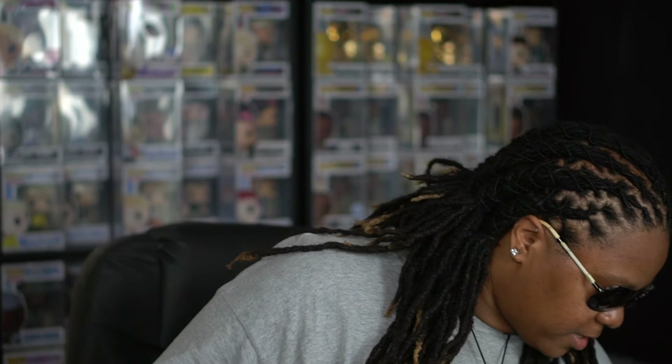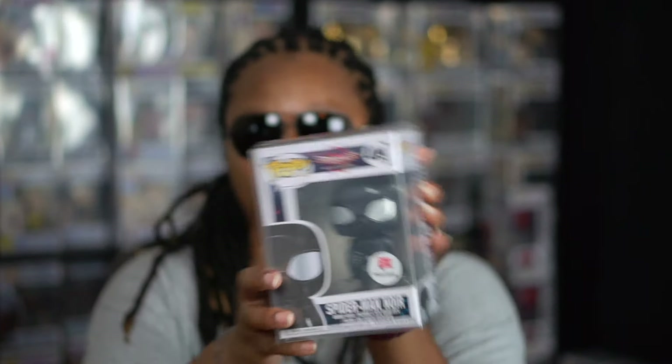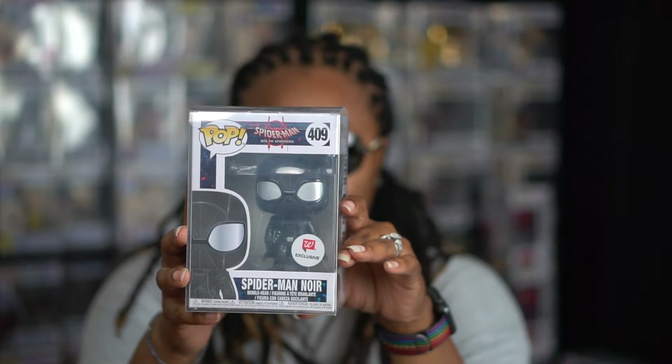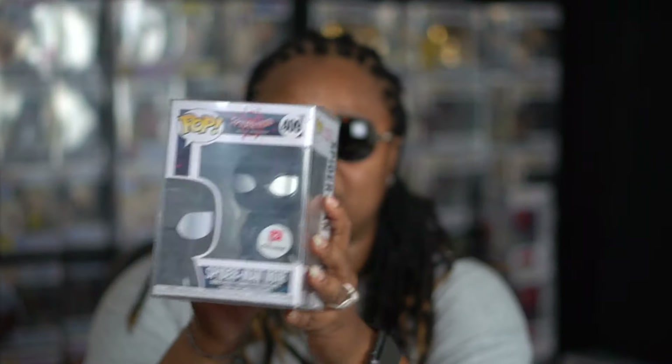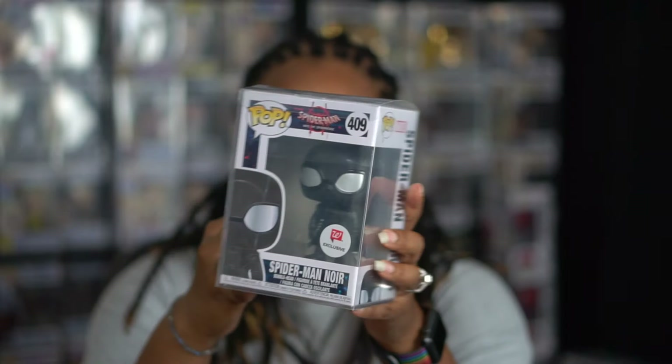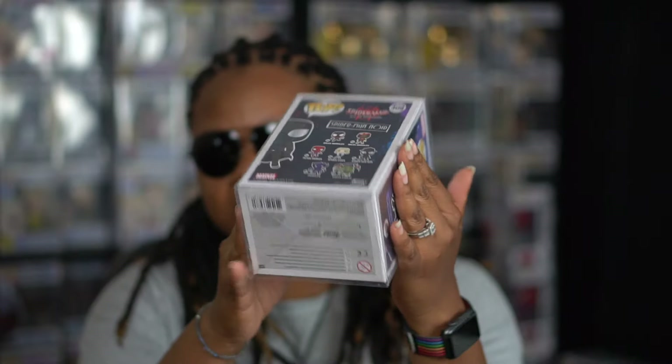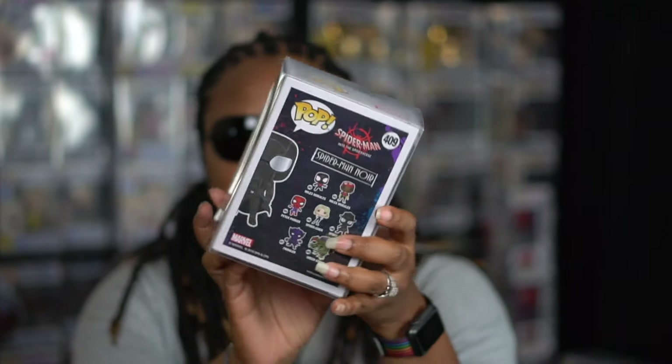These two I purchased from a guy off of OfferUp — two for $20 from a Walgreens collection. The first one I've already put in a soft protector — it's the Spider-Man War, number 409, Into the Spider-Verse. It's a Walgreens exclusive and it comes out very nice. I'm going to get my Spider-Man and Iron Man game up.